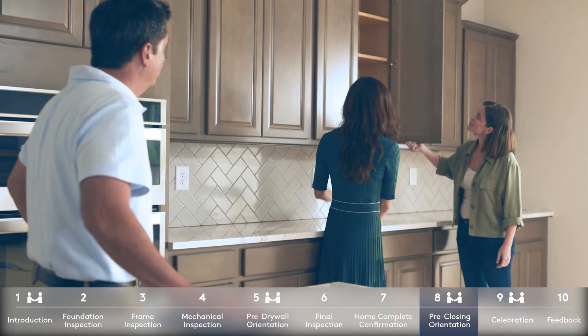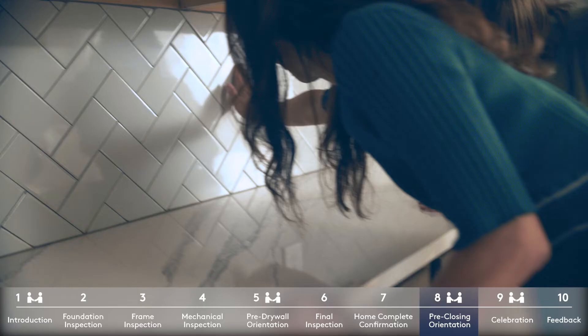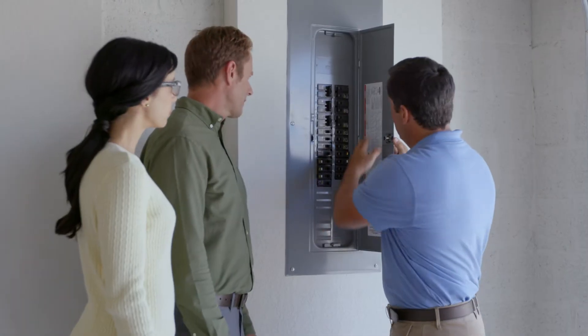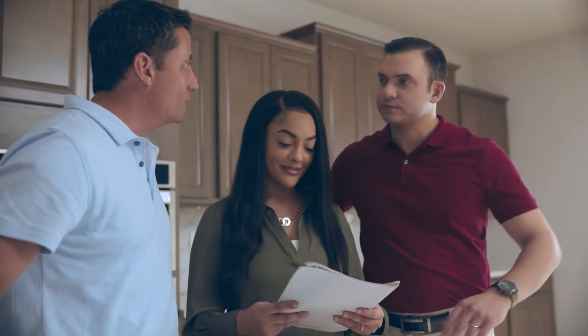During this meeting, your construction manager will review the exterior and features and finishes of your new home. You'll go through every room, learning about the products and functionality of your home, maintenance that will be required, and the warranty coverage that we provide.